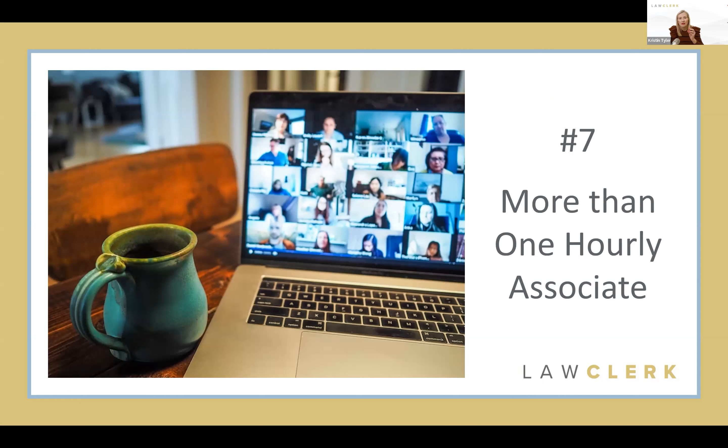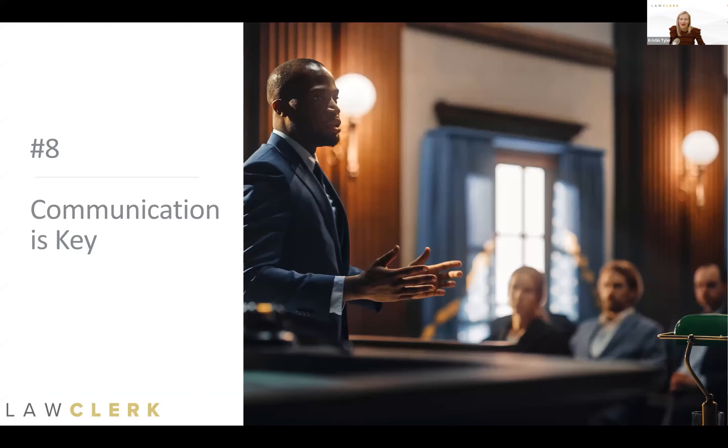Tip number seven: know that you can have more than one hourly associate. That's the really cool thing about a flexible tool like hourly — you can have more than one talented freelance lawyer on standby. This is great for firms with multiple practice areas. For example, if your firm does family law and immigration, you could have one hourly associate who specializes in family law for that overflow work, and a different associate for the immigration overflow — tapping into the expertise of two different people rather than searching for one person who can do both.